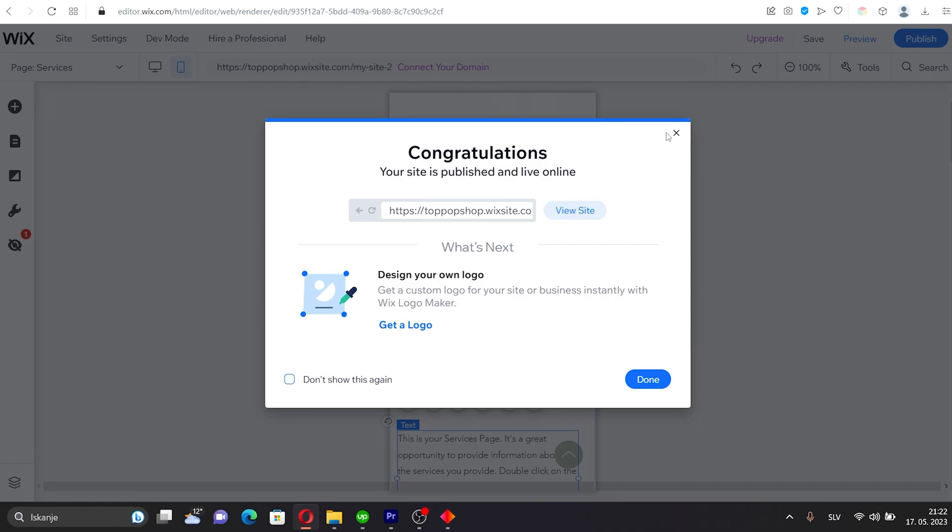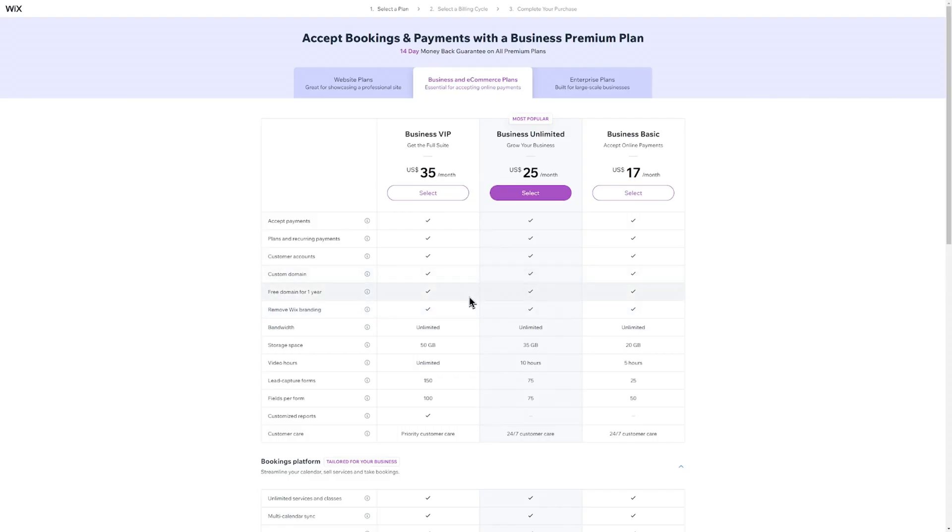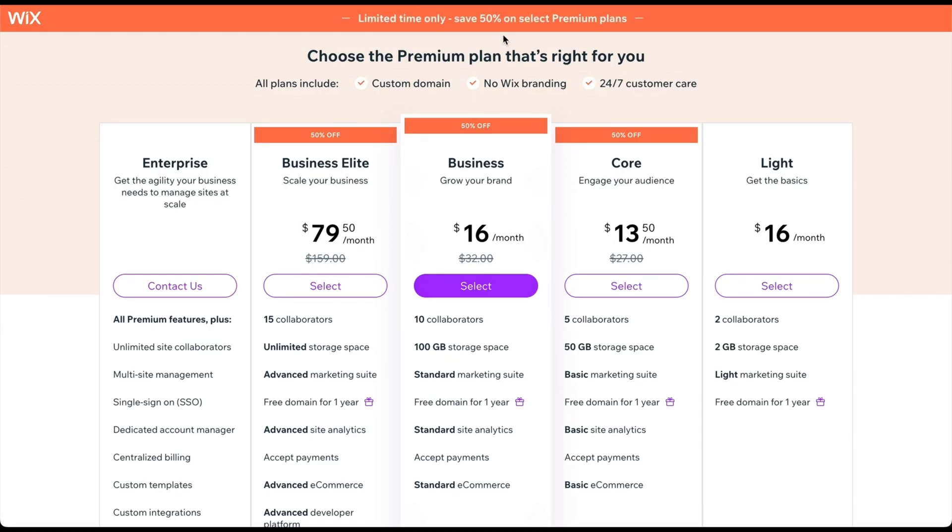While the free Wix plan offers a bunch of valuable features, it does also come with some limitations in terms of the domain. With the free plan, your website's domain will include the Wix branding as a subdomain. For instance, your domain will appear as visionaryconsultinggroup.wixsite.com rather than a custom domain like visionaryconsultinggroup.com. Unfortunately, the free plan also does not provide the option to connect and use a custom domain. Custom domains are available with one of the premium plans. Keep in mind that Wix typically promotes a 50% discount offer every week for most premium plans. If you don't see one after signing up, I recommend building your website, publishing it with the free plan, and then waiting for the 50% offer — it should not take more than one week. Choosing a premium plan also allows you to get rid of the Wix ad you see on all free websites, and you will receive tons of additional features.